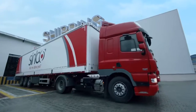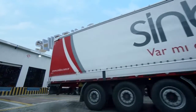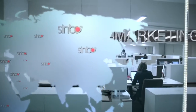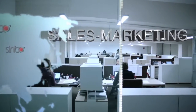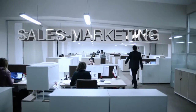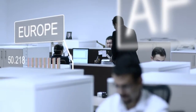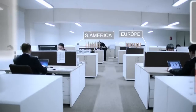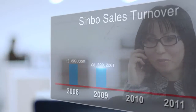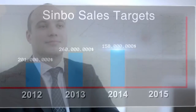We export our products to 72 countries around the world, in the quantities and time periods requested, under our brand name Sinbo. We're fast on our way to becoming a global market leader, working with determination to achieve our goal of exporting to 150 countries in all the world's markets within five years.